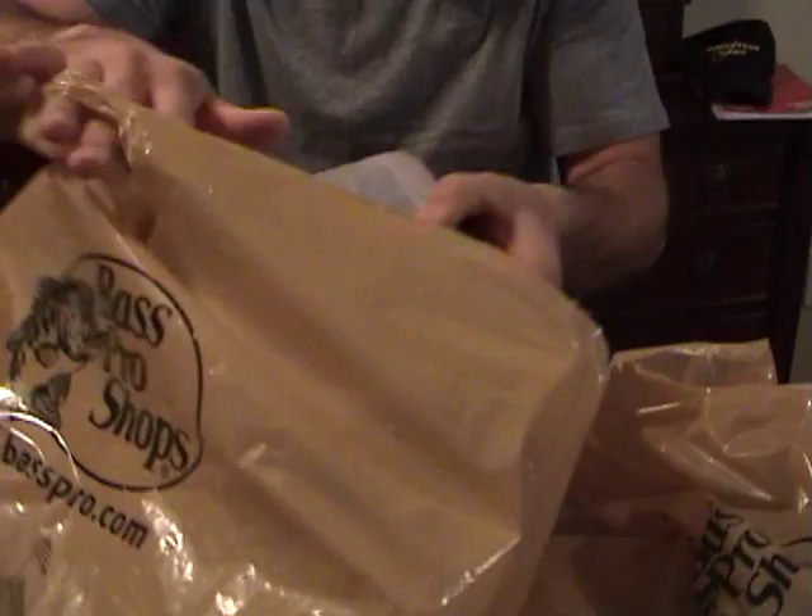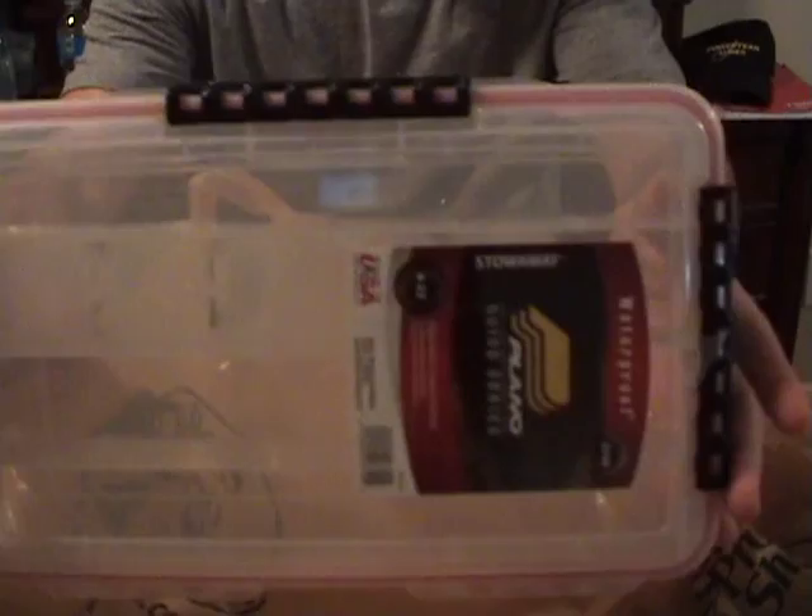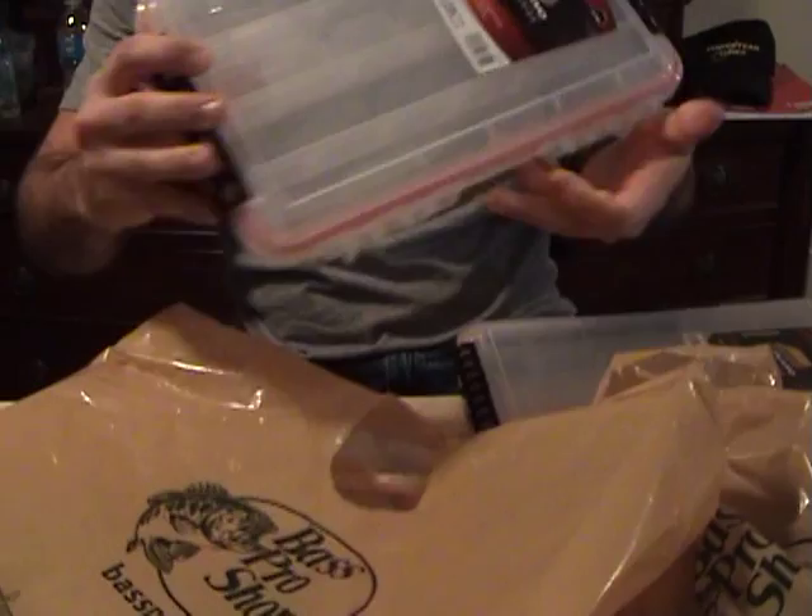But let's get on to the rest of the stuff here. Got a couple waterproof cases — the Plano 3740, another one of those, and the Plano FTO Elite Spinner Bay Case.